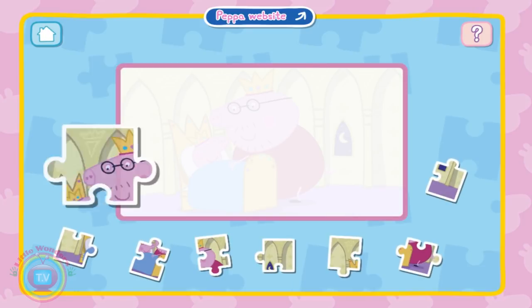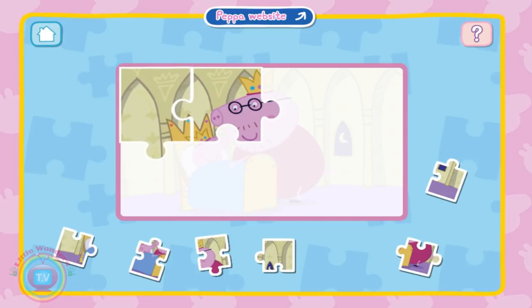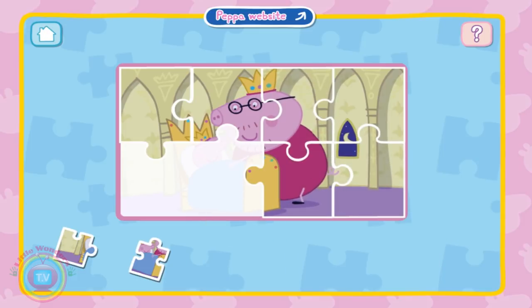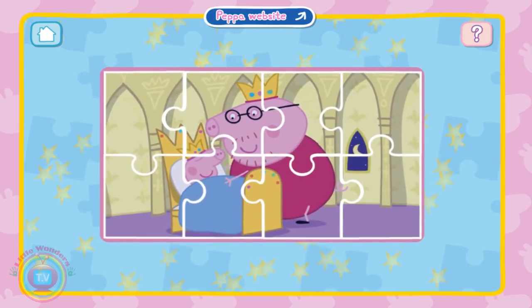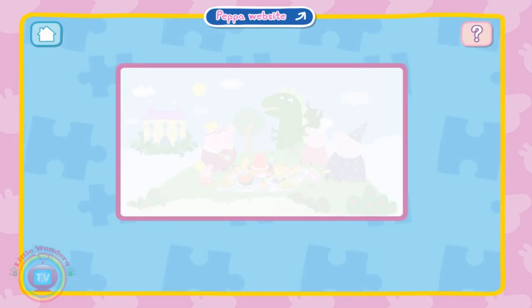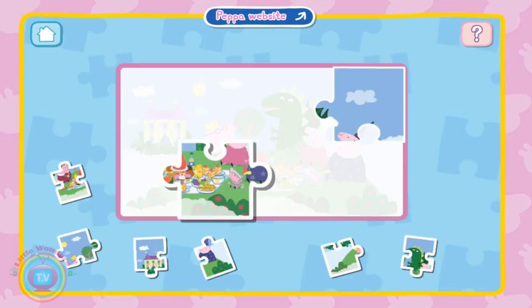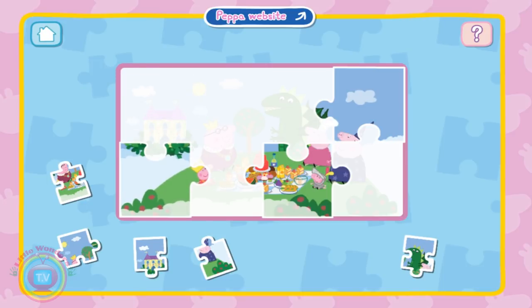Peppa website — nah, I don't want the Peppa website. So let's do this, and that, and this, and that, and this, and that, and all the way. That goes there, that goes there, everything goes where it is.